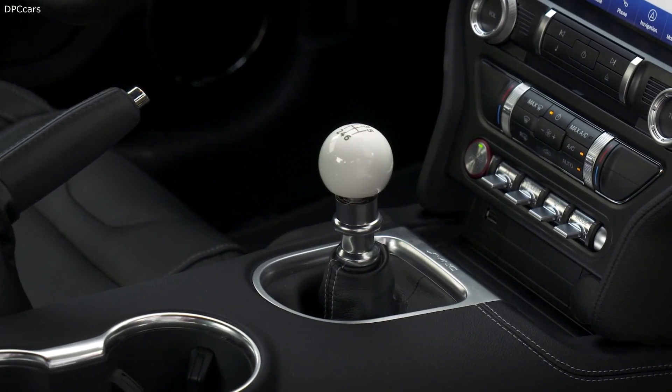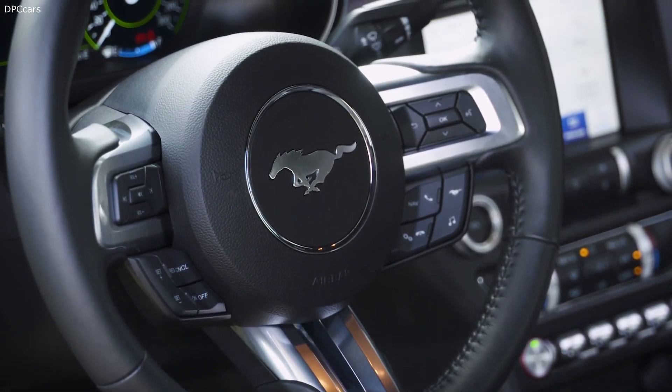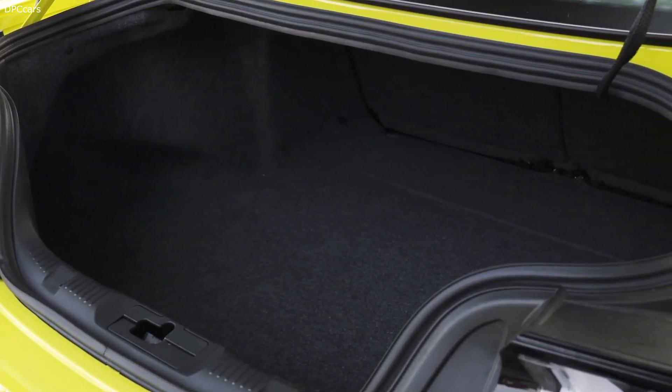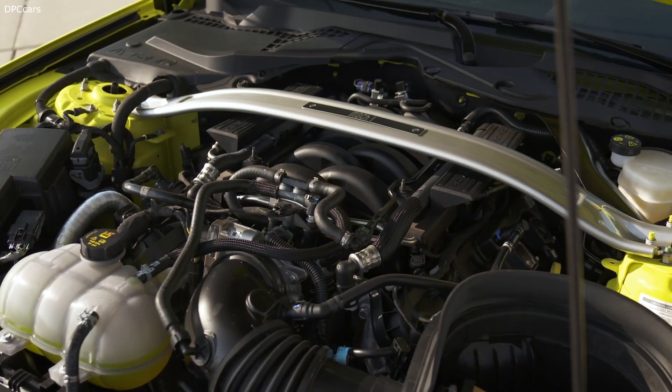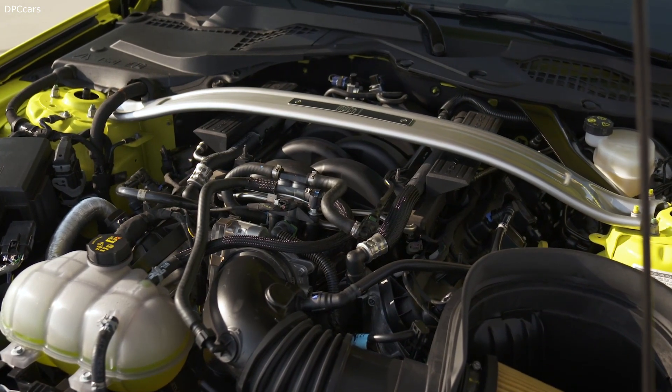The Mustang Mach 1 is the best handling production Mustang ever offered to customers in Europe. Performance is boosted to a level worthy of the iconic Mach 1 moniker with enhanced aerodynamics, a specially calibrated 460 PS 5.0L V8 engine, and uprated cooling for improved track capability.